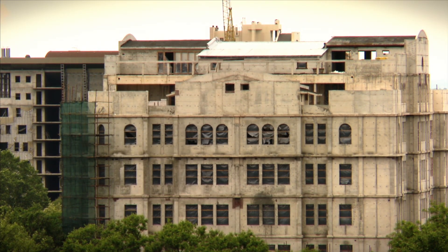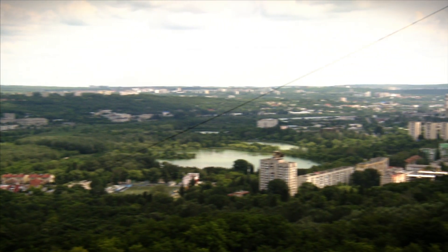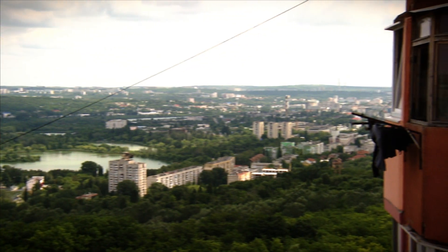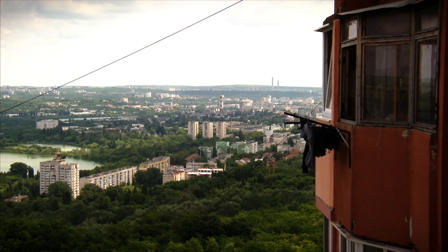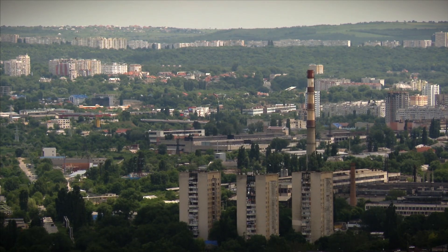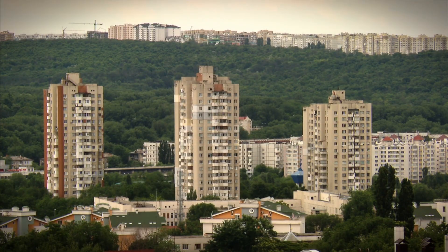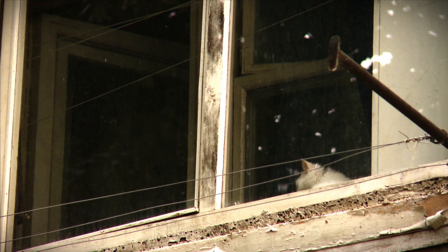These investments are much needed. Moldova is more than eight times more energy and carbon intensive than the EU average. And the biggest culprit is the housing sector, accounting for over 40% of energy use. Many buildings in the capital Chisinau date from Soviet times, and they weren't built with saving energy in mind, so the challenge is huge.